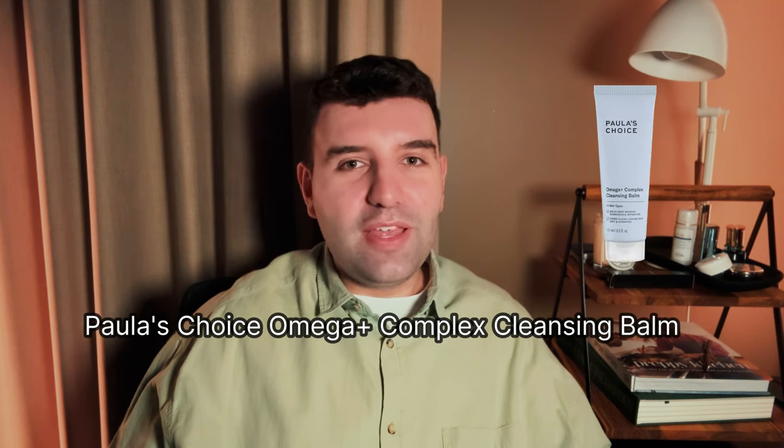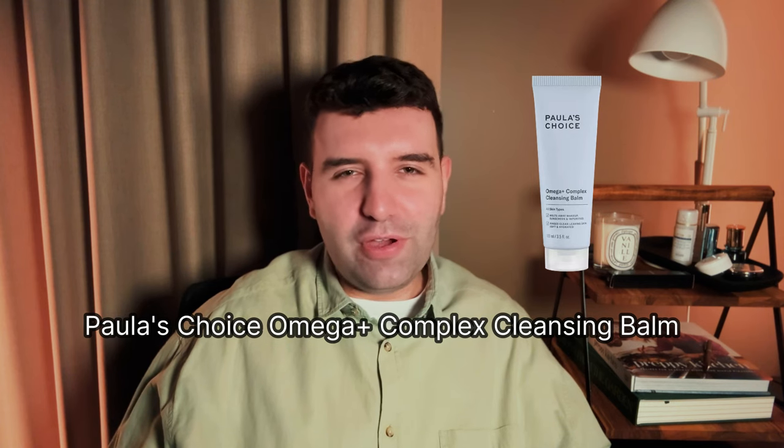Number 10 on the list is the Paula's Choice Omega Complex Cleansing Balm, which I actually haven't used. If you've followed me for a while, you'll know I'm not the biggest fan of Paula's Choice — their marketing tactics aren't really my vibe and their textures tend to be not the most sensorial. I know they're a popular brand for a reason and people love their no-BS approach to skincare. From what I understand, people enjoy this cleanser because it comes in a tube, which is a really convenient point of difference. Let me know in the comments why you love it — I'm always open to trying Paula's Choice.